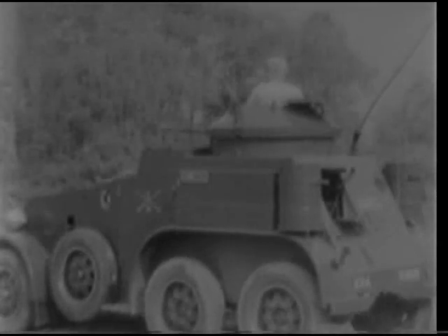Its turret revolves throughout a 360-degree traverse. The turret guns have about 15 degrees depression and 15 degrees elevation. All armored cars used as command vehicles by platoon and higher units are radio-equipped. The radio operator is stationed in the rear of the vehicle. An armored car can attain a speed of about 60 miles per hour on hard surface roads.